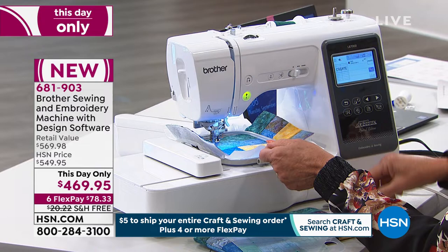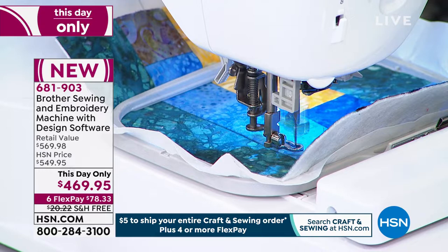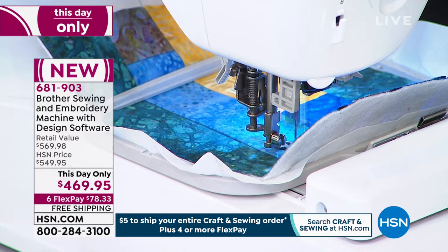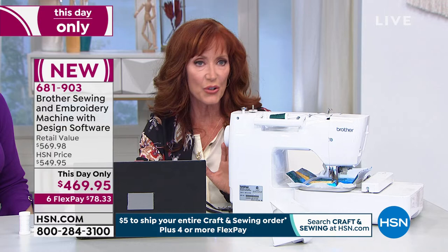Get it started. Trim your jump thread — it's always best to turn it off to trim so you don't hit your needle with the scissors. While that's stitching, I can show you something else. There are 103 built-in stitches, so you're doing all your basics. If you're a beginner, don't think you can't incorporate this — you're also getting 80 built-in embroidery designs. The freedom to upgrade and get creative is what makes this very special. I love that it's not tethered to your computer.